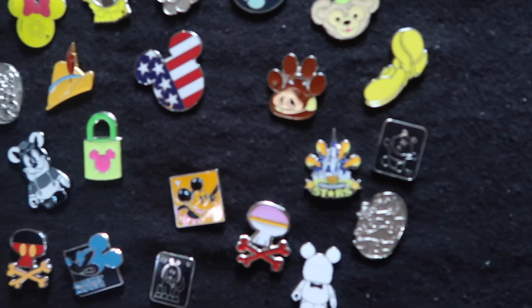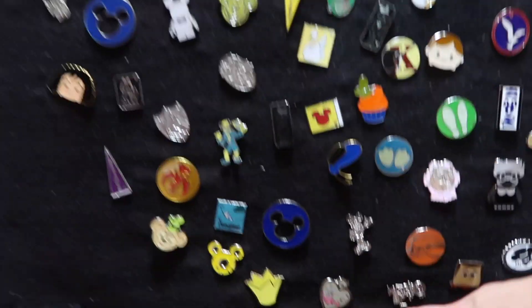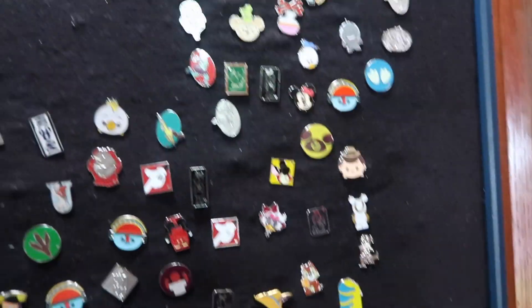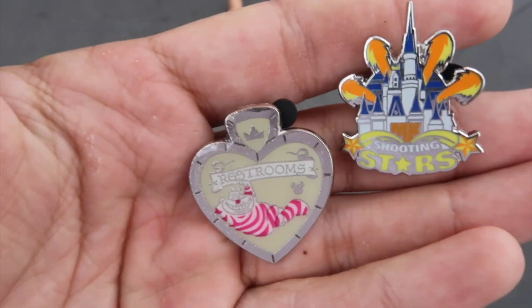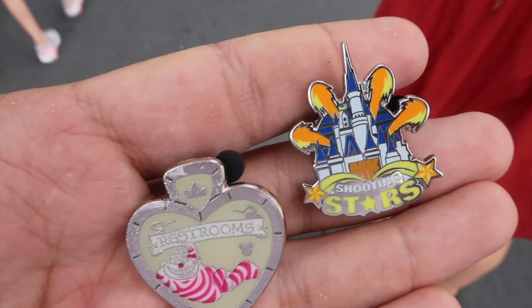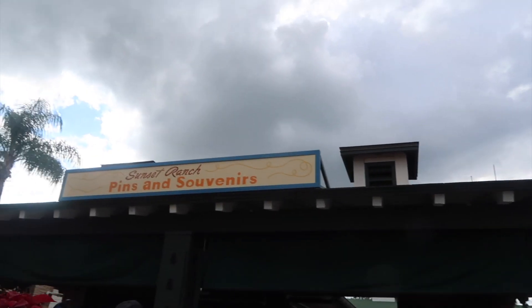We just wanted to take a look at this pin board. I see a little Magic Kingdom castle — look at that! What else is hiding on here? Oh, a Cheshire Cat! Off of that pin board we traded for the Cheshire Cat restroom sign and the shooting stars Magic Kingdom Castle. We've made our way to Sunset Boulevard, and here we are at the pin and souvenir shop.